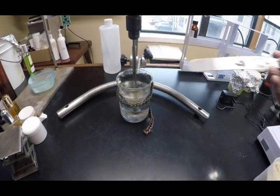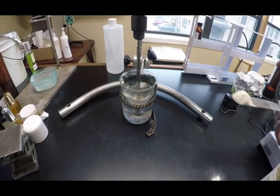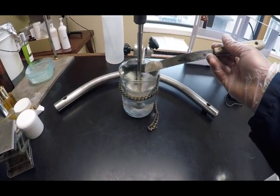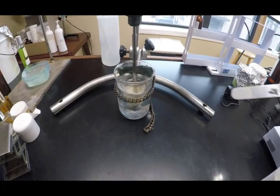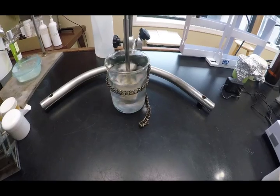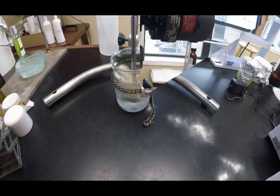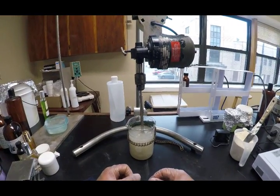By adding xanthan gum to water, as we're doing here, we are drastically increasing the viscosity and the overall stability of the entire solution. Keep in mind that this ingredient by itself is not an emulsifier, though it can help keep solutions from separating into their component parts. Also, the addition of heat can help speed up this reaction. The end result is a well-formed gel.